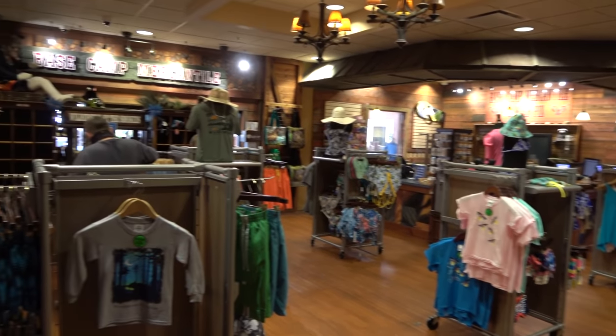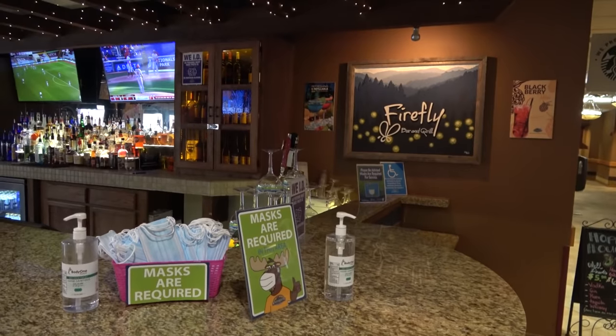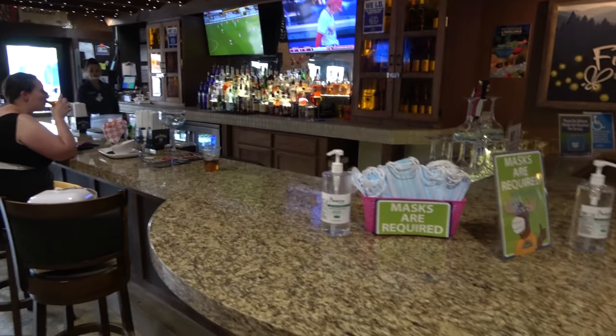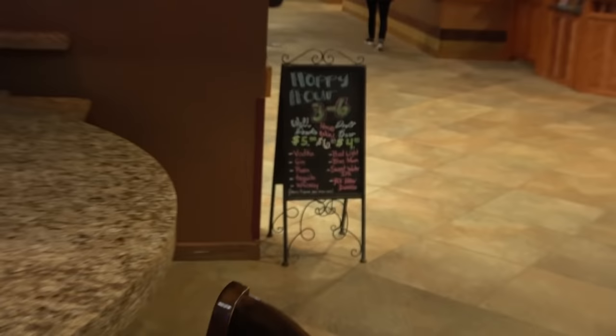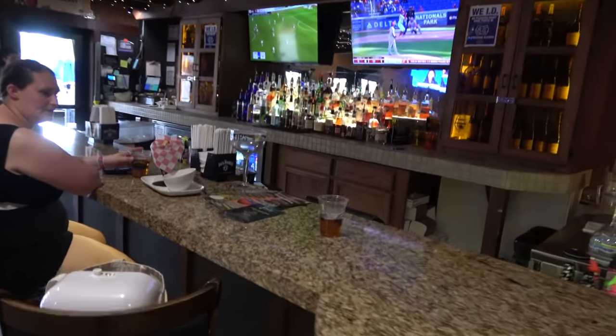Right by the indoor water park is the Base Camp Mercantile, which has a build-a-bear type area. In the lobby section of the River Lodge is also the Firefly Bar and Grill — a full bar with a happy hour offering $4 draft beers, $5 well cocktails, half-price appetizers, and a full menu. They've got the game on, so that's good.